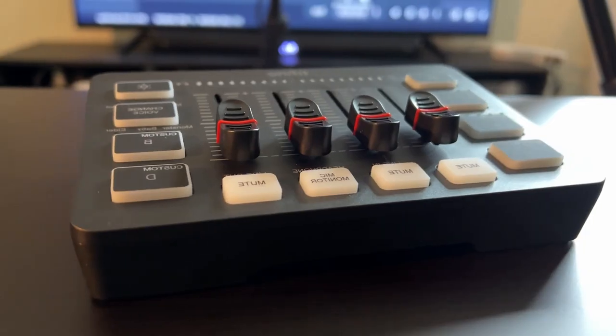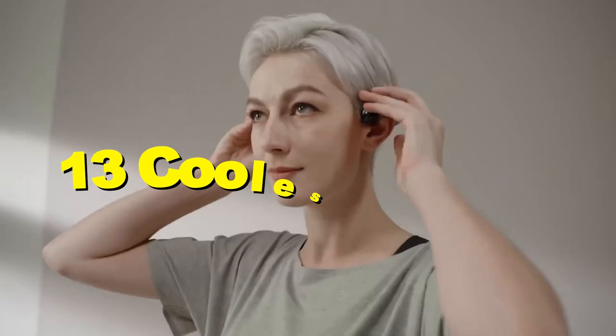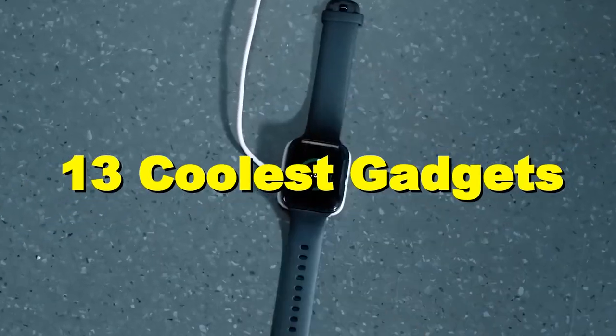That's all for today's video — which one of these was your favorite? But wait, there is more. You must have these 13 coolest gadgets, because they are the best in the world, so don't miss out.